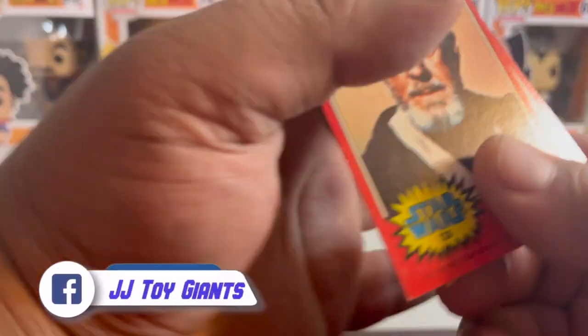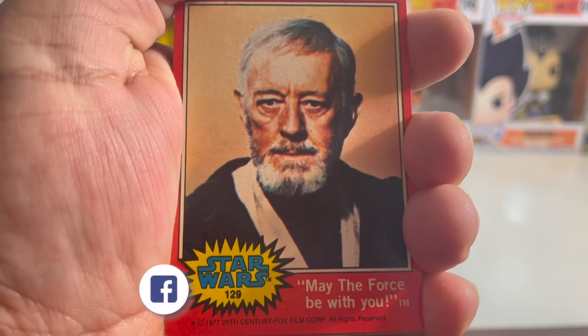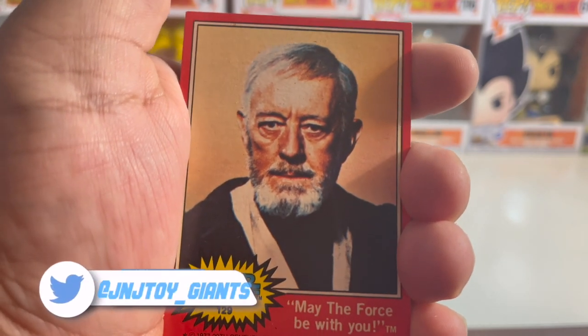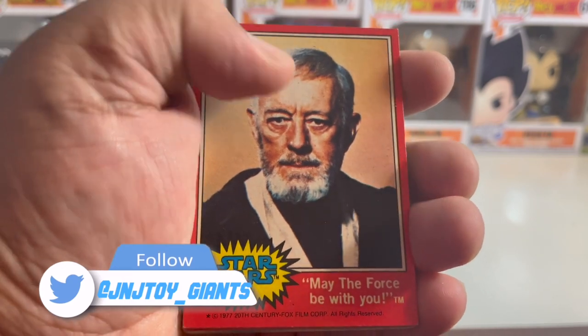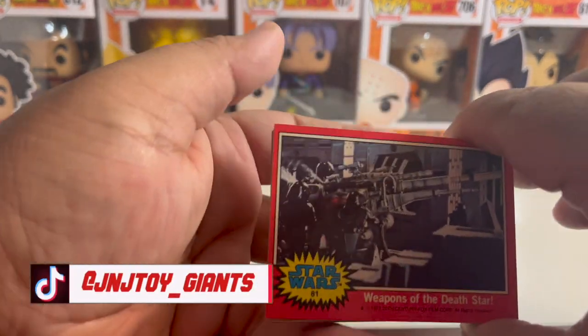Oh, Sir Alec Guinness — and 'Sir' because he was knighted in England. So Alec Guinness is the 'May the Force be with you' Obi-Wan Kenobi character. His real name is Sir Alec Guinness but his character is Obi-Wan Kenobi. By the way, if you haven't watched it on Disney+, you've got to watch the Kenobi series — that is a great show.